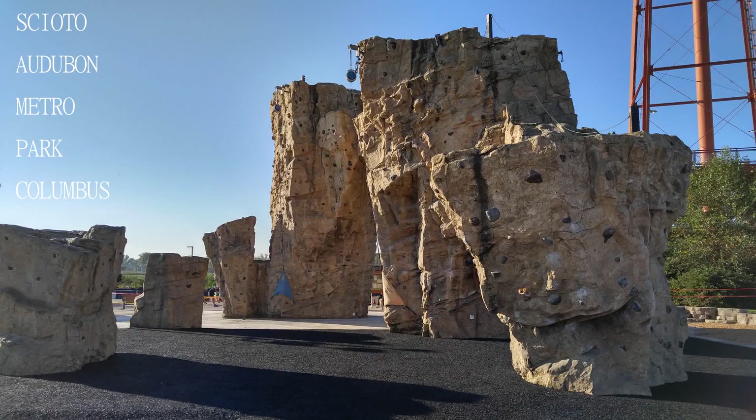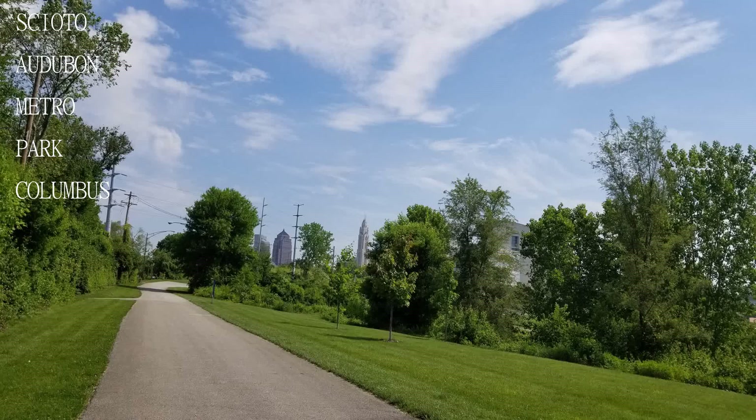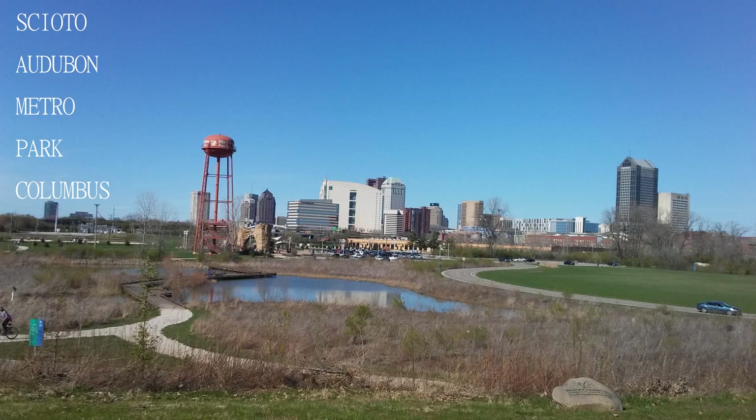It is quite a large park with many different features. They have a climbing wall, an open field for playing games, and trails for hiking, biking, and walking. They have an eating area with a pavilion, and since the park is right on the river, there is a boat loading area as well.